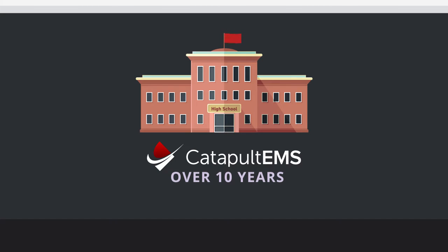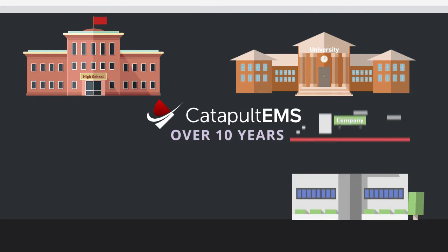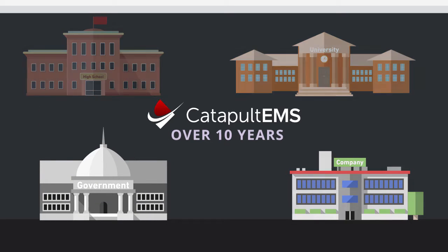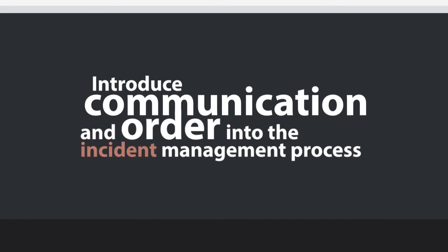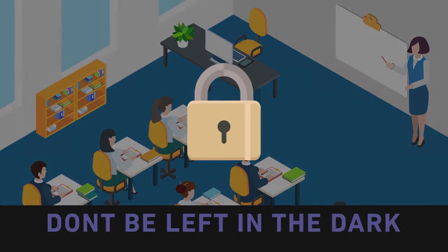Now with our emergency management system, we are also working with colleges, universities, private industry, and government agencies. With the Catapult EMS, you will finally be able to introduce communication and order into the incident management process, helping ensure your staff is not left in the dark during a lockdown.